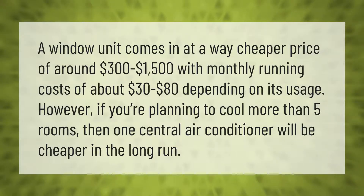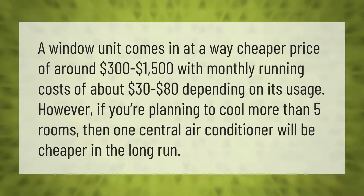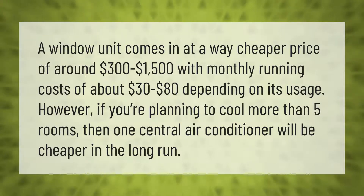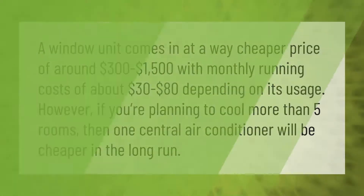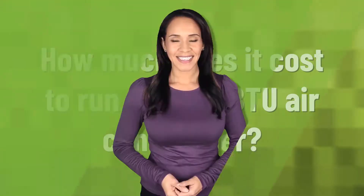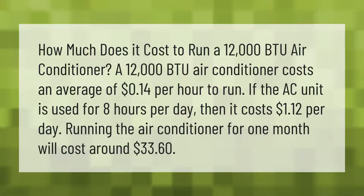However, if you're planning to cool more than five rooms, then one central air conditioner will be cheaper in the long run. How much does it cost to run a 12,000 BTU air conditioner?